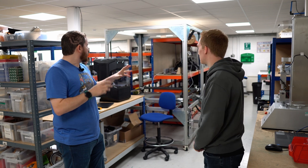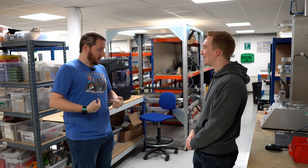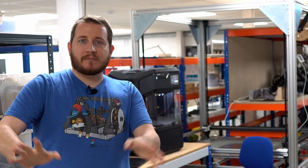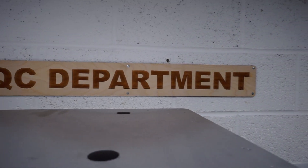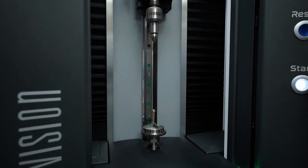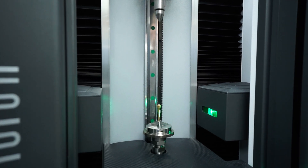You guys have everything from some smaller printers — I even see a belt printer, which is hilarious that I wore my belt printer cat shirt with cat colored filament, of course. Merch coming soon. And then over in QC, it's more about making sure everything is the way it needs to be. What is one of the biggest challenges with QC?